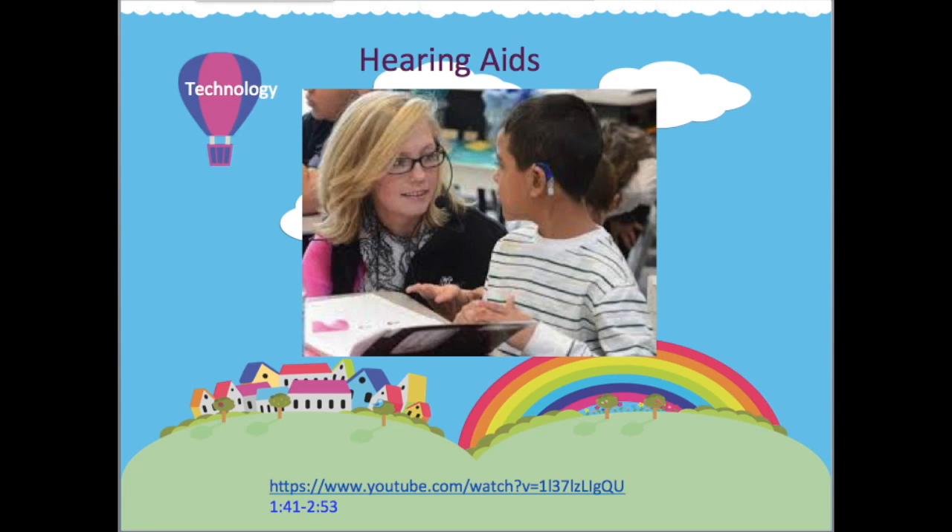Hearing aids amplify and provide an electronically altered sound to a damaged ear. However, they are not effective beyond fifteen feet and are optimal at three feet or closer. Although some hearing aids may reduce background noise, no hearing aid can filter out all background noise.